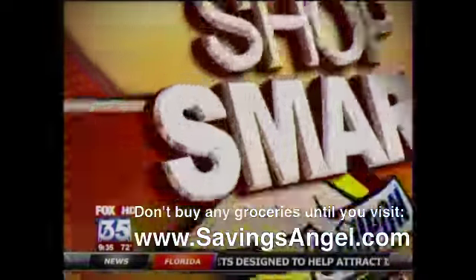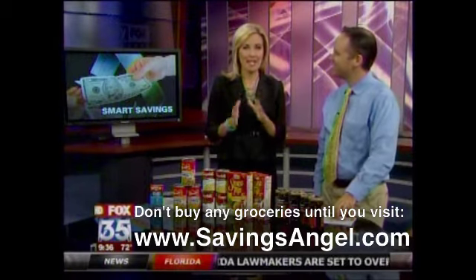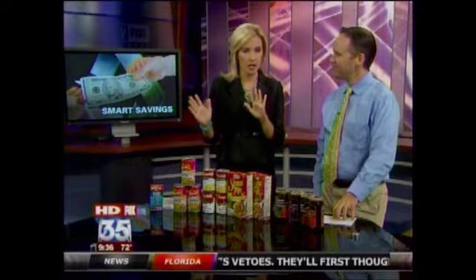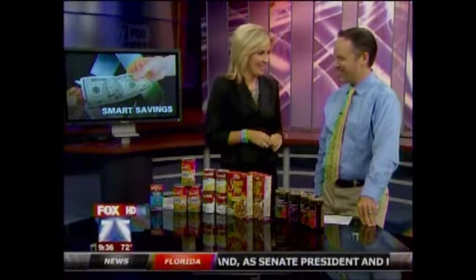Whatever happened to that regular old day of thanks? That's gone now. We're shopping and we're continuing shopping here. This morning we're helping you cut down on your grocery bill as you head into Thanksgiving feast. It can be costly, but as always, we're trying to save you some money. Our coupon mentor is here, the chief executive of savingsangel.com. Josh, good morning. Good morning.